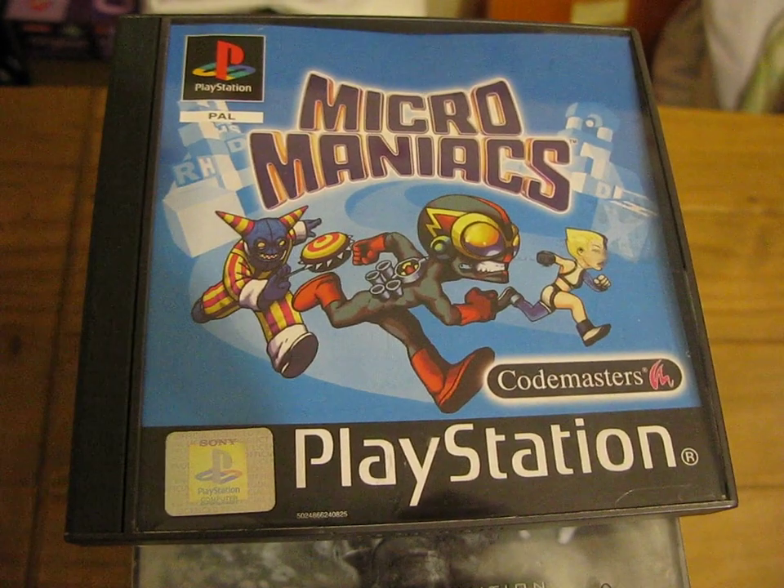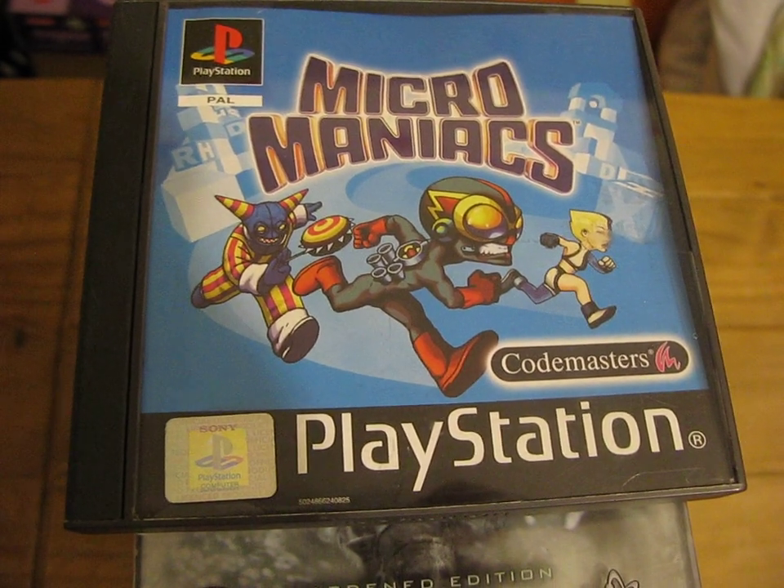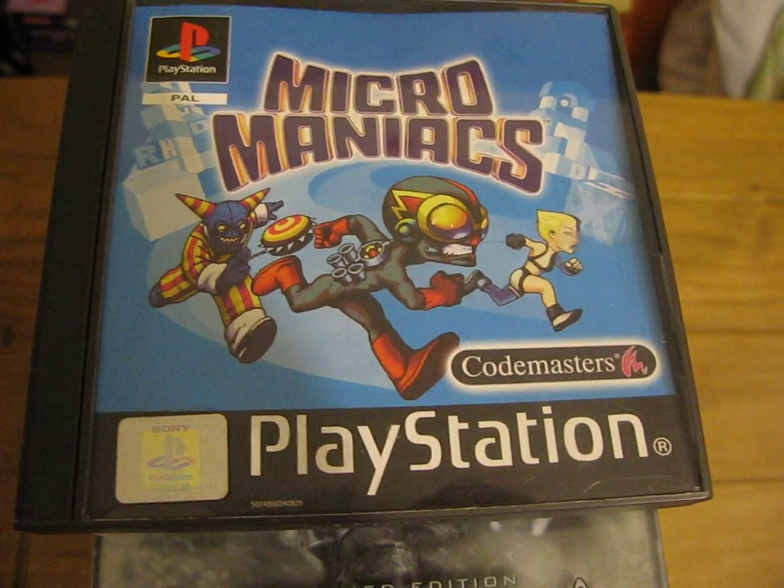Hey YouTube, it's Tuesday the 25th of September and these are my latest gaming pickups. A fair few today so I'm going to skip through these quite fast.